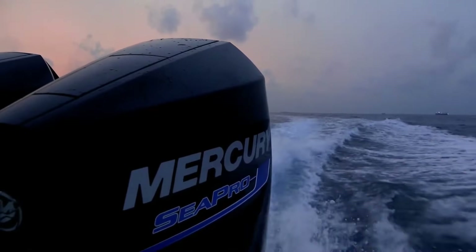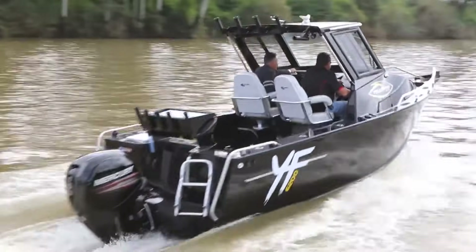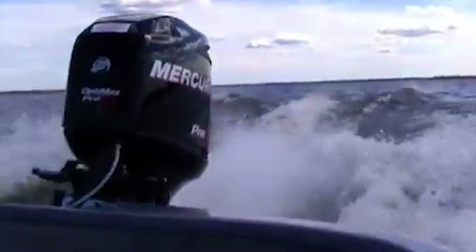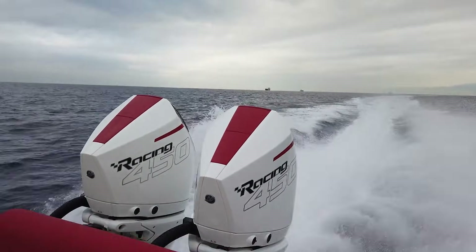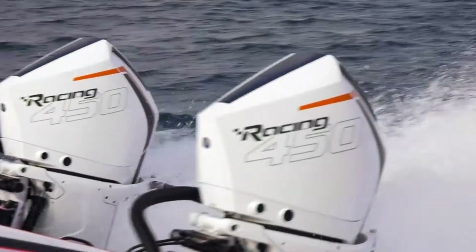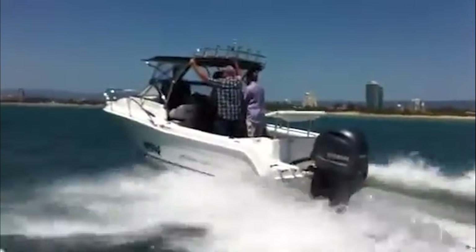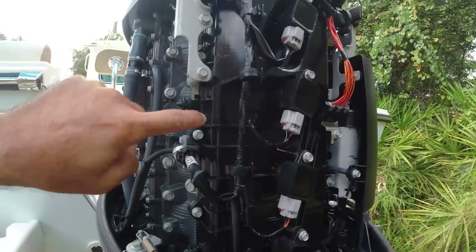The engineering philosophy extends to how they build them. American outboards embrace complexity when it delivers performance advantages — variable valve timing, advanced supercharging systems, sophisticated engine management with dozens of sensors. Mercury and other American manufacturers see technology as the path to better performance. The Mercury Racing 450R uses a supercharged V8 powerhead with variable valve timing, advanced fuel injection, and engine management that monitors and adjusts countless parameters in real time. This complexity enables 450 horsepower from a package that still fits on a transom. The engineering is impressive, and when everything works correctly, the performance is outstanding.